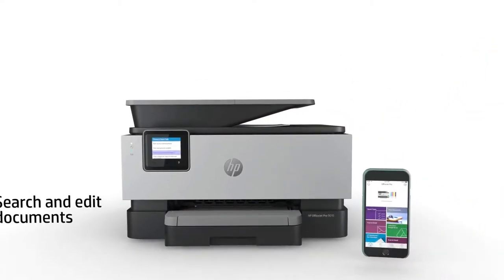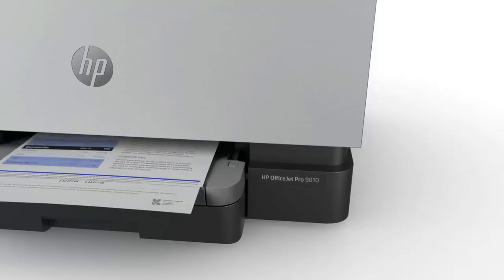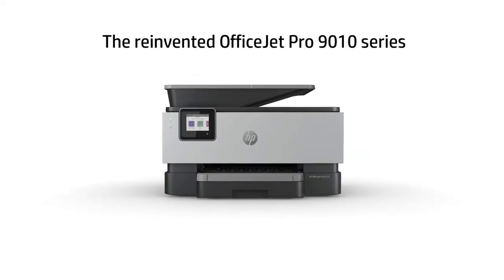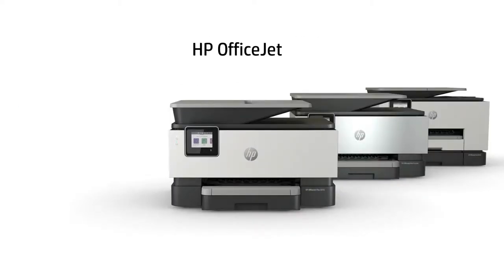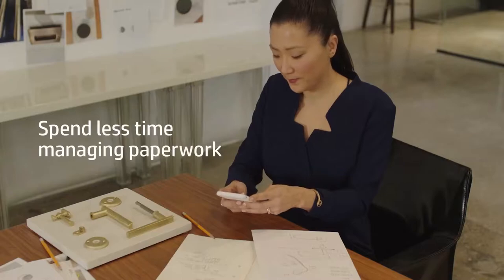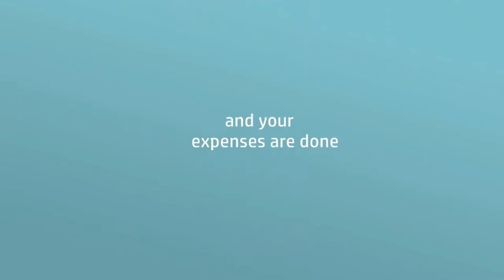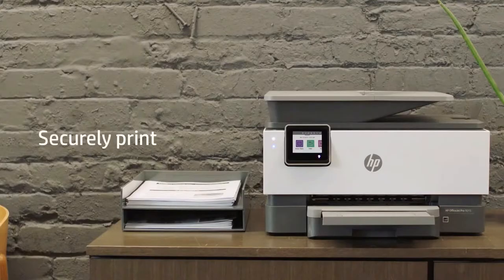Whether you need a compact and affordable device best for home use or a more robust printer that can handle larger workloads, the best all-in-one printers are more than capable of meeting your varying demands. Small and medium-sized businesses, usually running out of someone's home or a very small office, will find them more than capable of meeting all their needs — and not only for office work, but for your kids' homework as well.